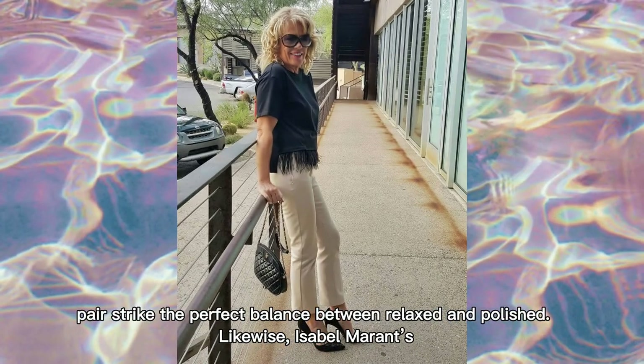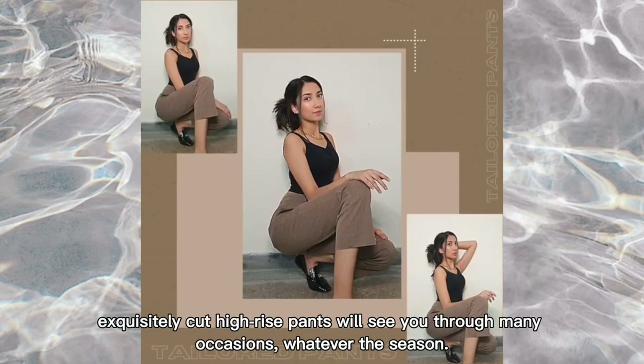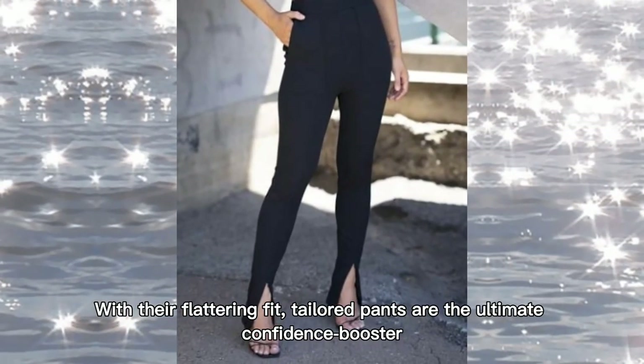Likewise, Isabel Marant's exquisitely cut high-rise pants will see you through many occasions, whatever the season. With their flattering fit, tailored pants are the ultimate confidence booster.